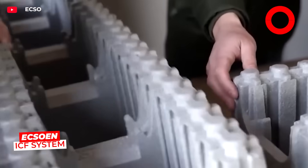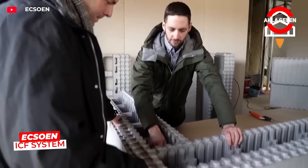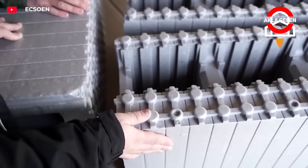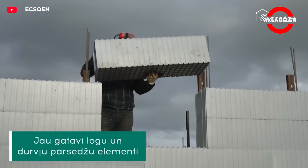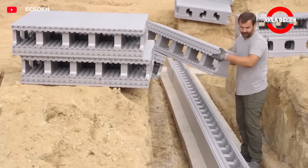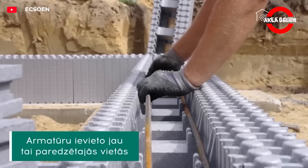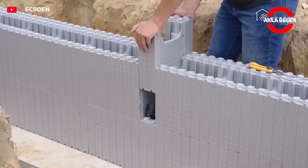The Exo-In ICF system offers high performance as an integrated insulated concrete formwork system. Modular EPS blocks are filled with concrete to create strong and durable walls, providing superior efficiency in heat and sound insulation and contributing to energy saving. Its assembly is fast and practical, reduces labor costs, and is long-lasting in both residential and commercial projects.